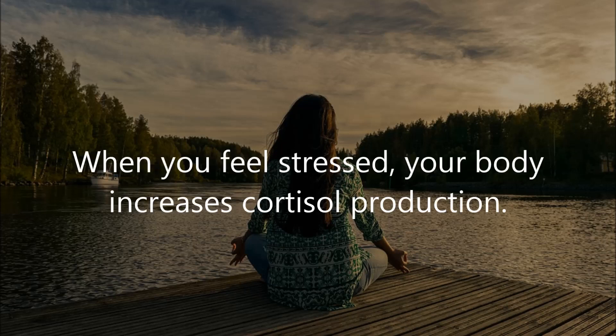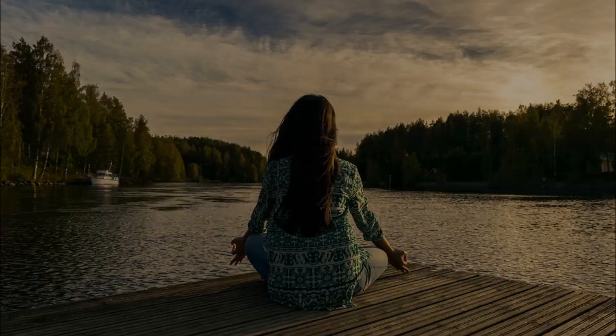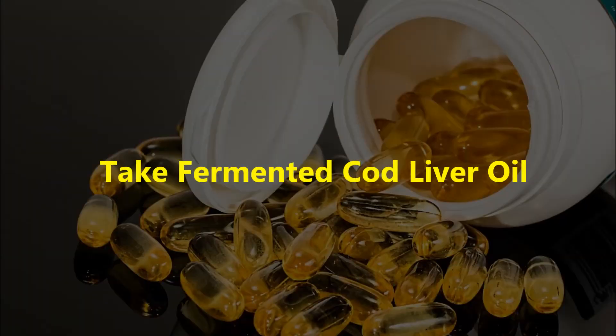Five: deal with stress. Stress is a main factor of hormonal imbalances. When you feel stressed, your body increases cortisol production to help combat stress. Get enough sleep, take a hot bath, get a massage, try yoga, learn deep breathing, or incorporate meditation into your daily life.